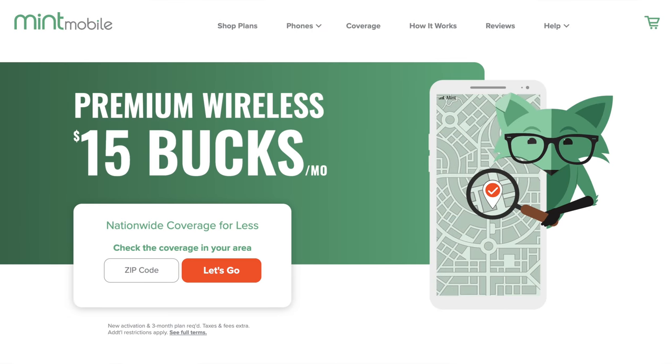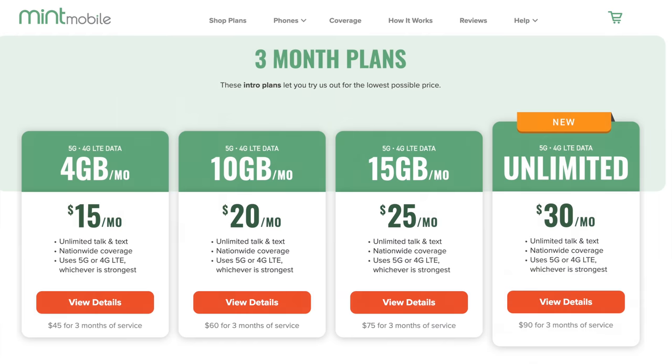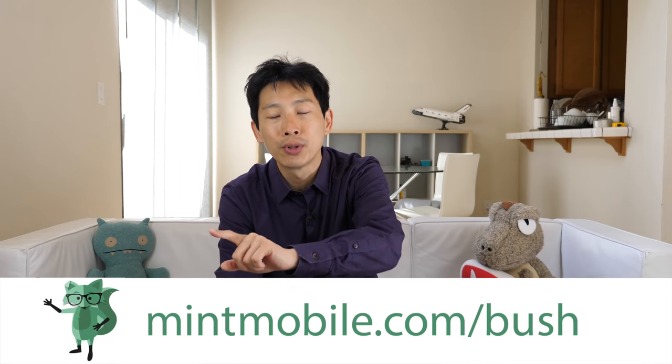This video is brought to you by Mint Mobile. If you're not using Mint Mobile yet, you're leaving a lot of money on the table. They have plans for as little as $15 a month on a three-month trial basis. When I first switched over I kept my original plan because I wasn't sure how well it would work out, but it turned out to work flawlessly, so I made the permanent switch. If you're interested, check out my affiliate link in the video description below, or go to mintmobile.com/bush.